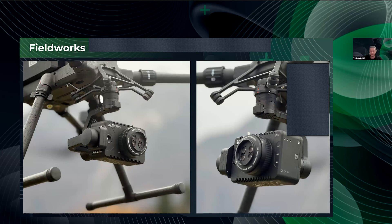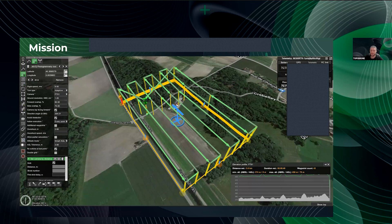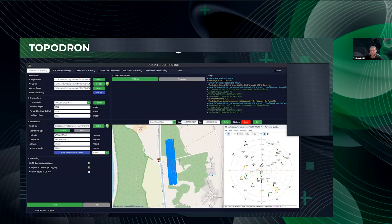Now we move to the most interesting part: fieldwork and data processing. The PT61 connects directly to the Skyport and is ready to work — no additional mounts or wiring needed. For field missions and mission planning we use the UgCS Pro or Expert version to perform precise terrain-following flight. In this case the terrain is almost flat, but since there is a small forested area we still need a well-planned AGL mission to achieve higher quality data.